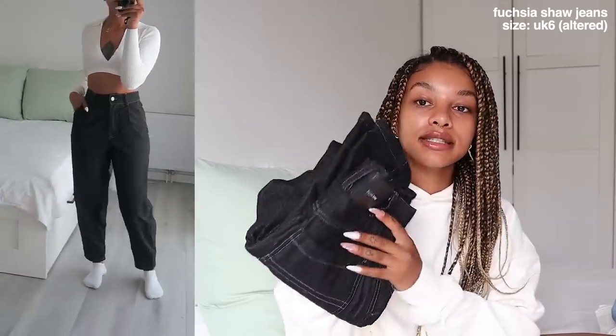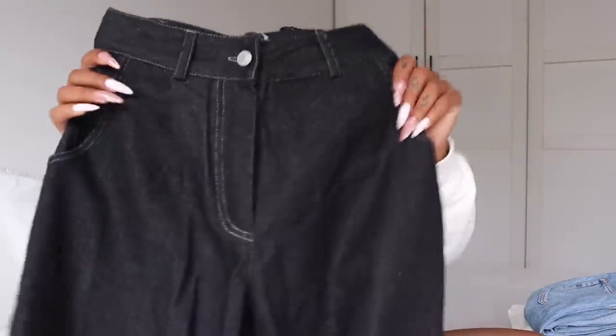The next pair is from Fuchsia Shaw. I follow Amy on Instagram and she's gifted me multiple pieces from her clothing brand — I've also recently made my own order. She sent me this denim set: jeans with a jean jacket. It has kind of a vintage, 90s type of denim look — black with white contrast stitching, more of a balloon type fit. I did take these in at the waist because I wanted them more fitted. I got them in a size 6 UK.